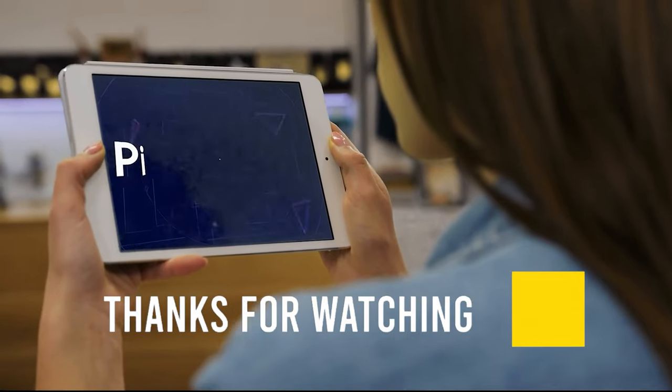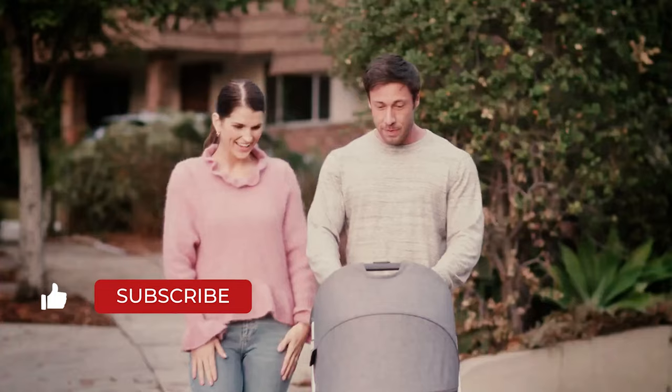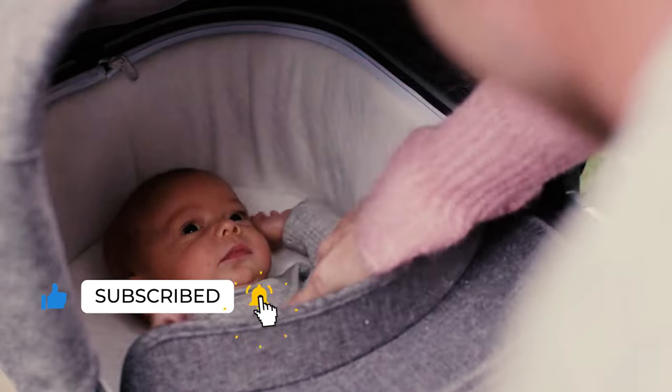Thank you for watching the video and that is all for this one. If you find this video helpful in any way, give a huge thumbs up. Stay tuned for upcoming videos by subscribing to our channel. See you guys in the next one!